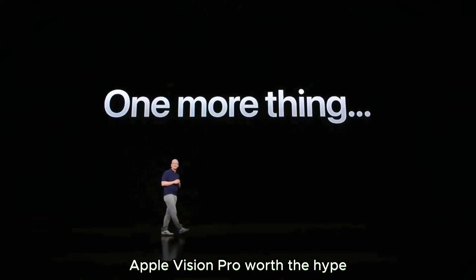Apple Vision Pro: worth the hype? The good, the bad, and the ugly.